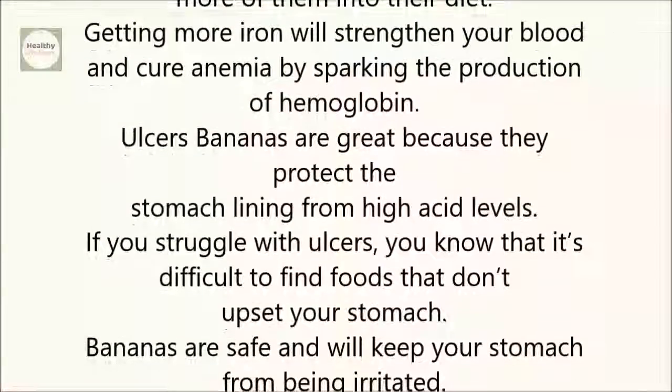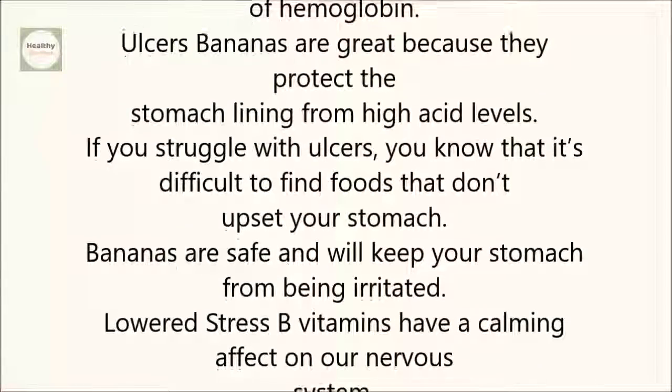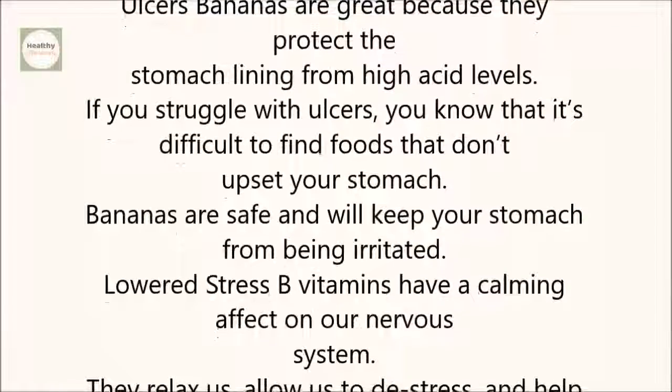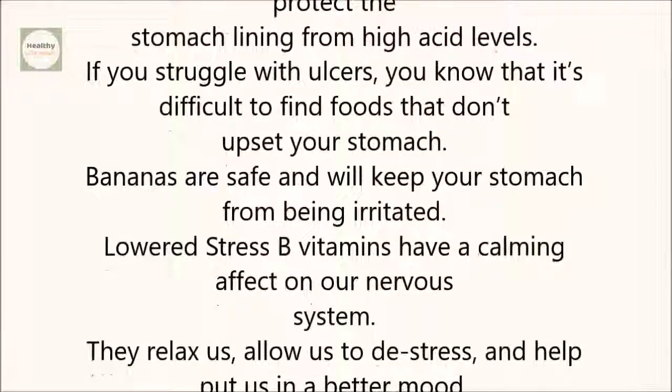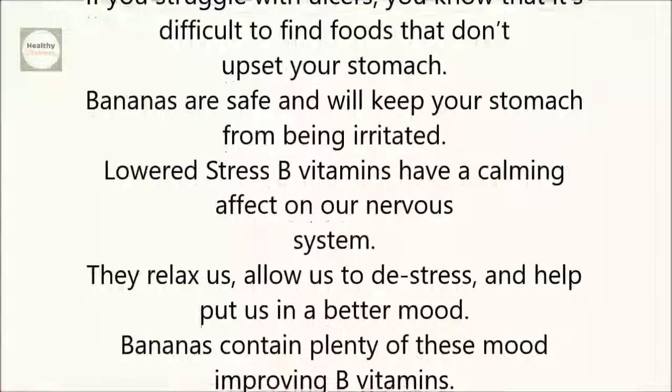Ulcers: Bananas are great because they protect the stomach lining from high acid levels. If you struggle with ulcers, you know that it's difficult to find foods that don't upset your stomach. Bananas are safe and will keep your stomach from being irritated.